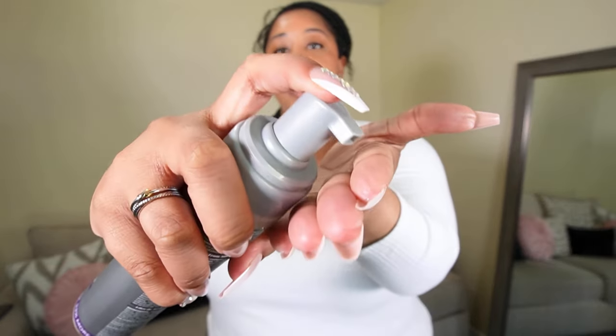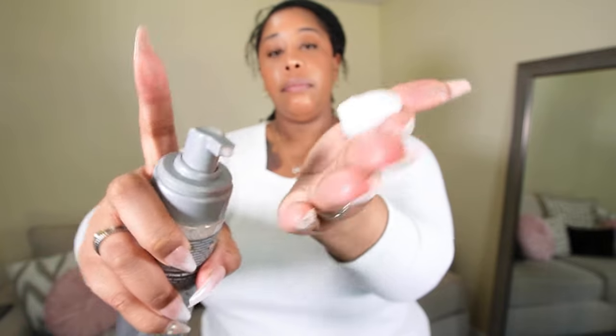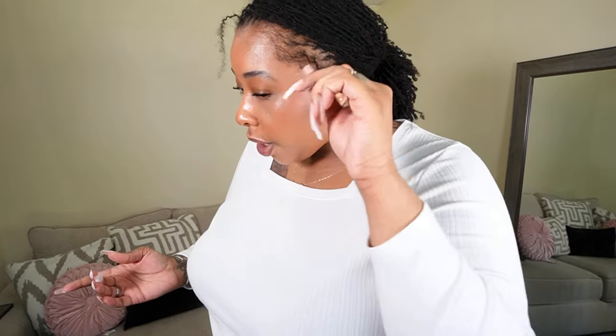I'm just going to take just a little mousse — let's shake it up just a little bit — and I'm just going to take just a little bit on my finger. Take just a little bit away and we're just going to run it through.